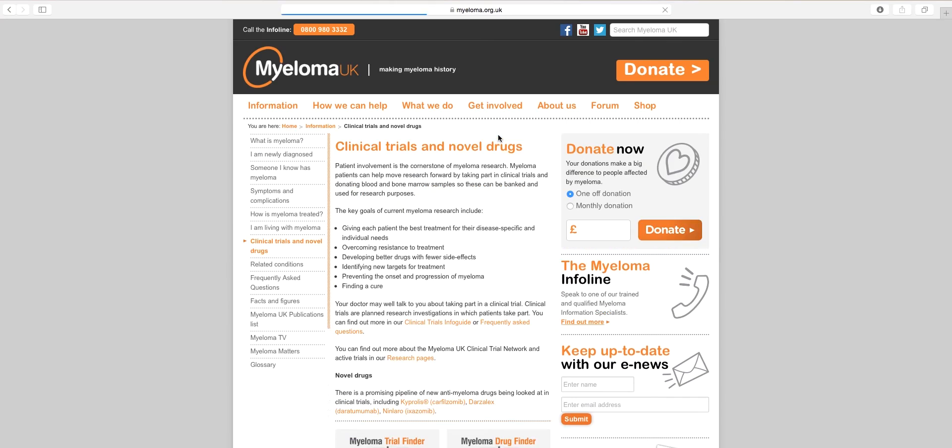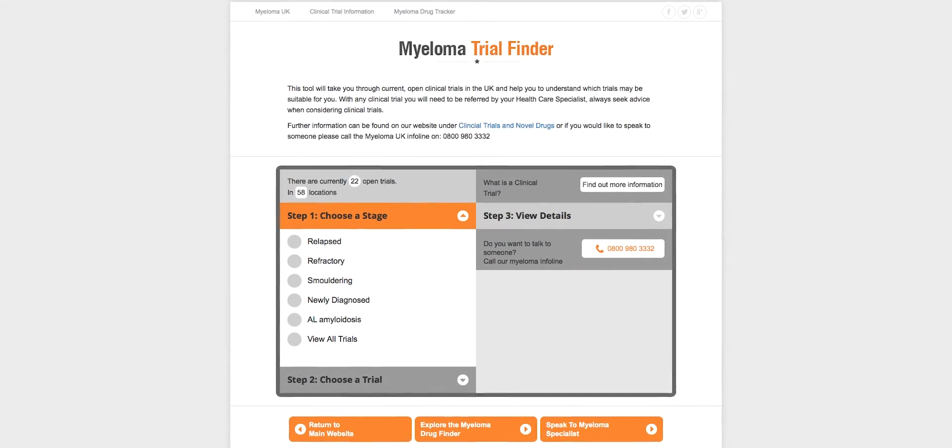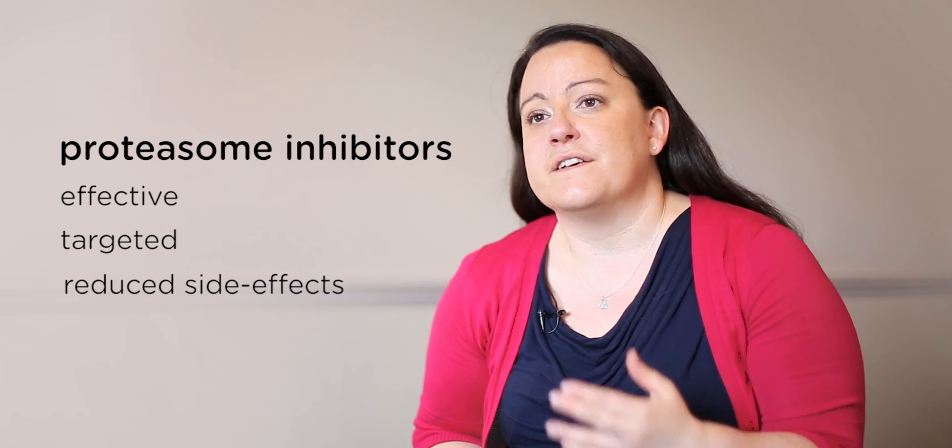The best way for patients to find out about these is to look firstly at the Myeloma UK website, where they have a clinical trial tracker, but also to talk to their local doctor or nurse. In general, proteasome inhibitors are very effective for the treatment of myeloma. They target myeloma cells specifically, and with new generations we are minimising the side effects that patients experience taking these therapies.